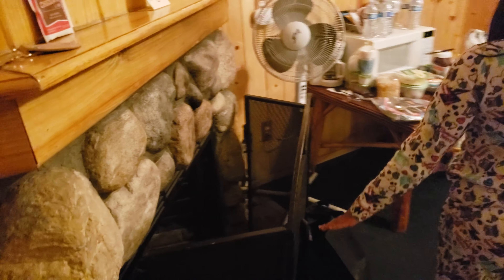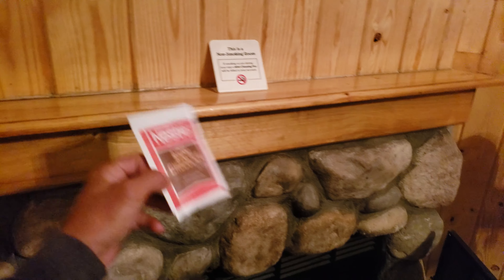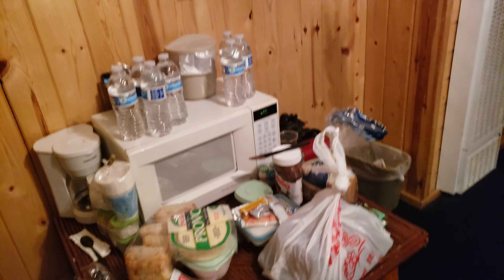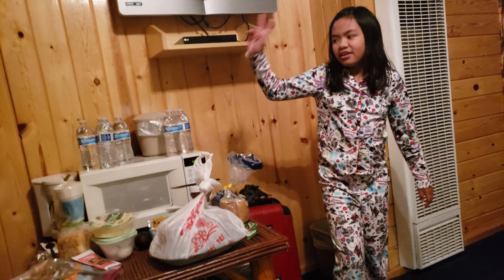Here's our fireplace with no wood. Hot chocolate. Here's our TV. A little pantry here. Our microwave. And a fan.